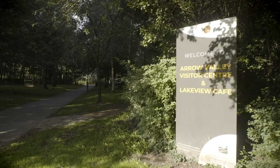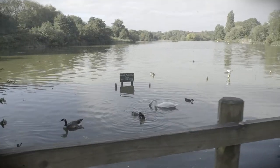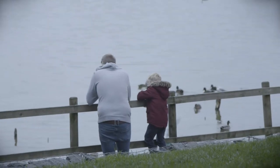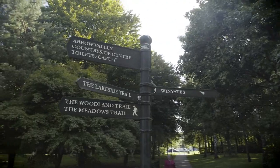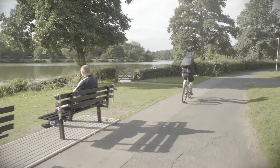From here, you can also walk to the Arrow Valley Country Park. The Country Park is formed around a lake, which offers a very pleasant walk of around 2 miles, with several other routes for walkers and cyclists branching from it.